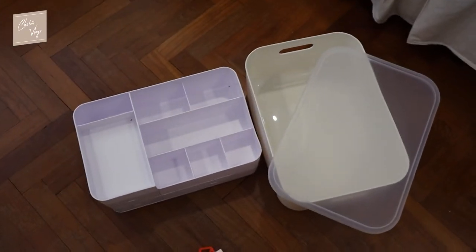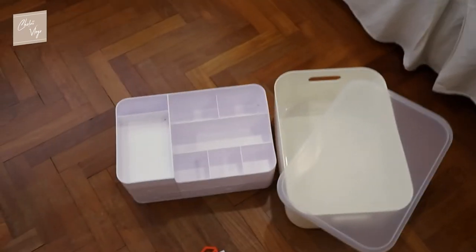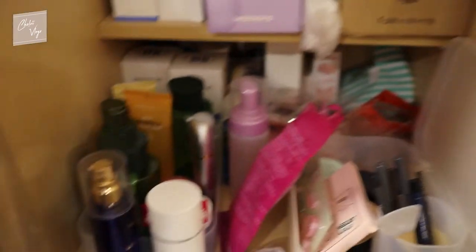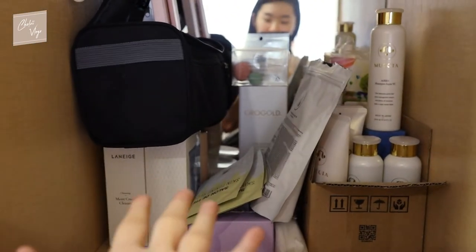Okay, so I ordered these two storage boxes. This one I should fill with makeup stuff, and then this one I don't know yet. I'm gonna be clearing out the area — my makeup stuff, hair stuff, hair shampoo, hair conditioner.